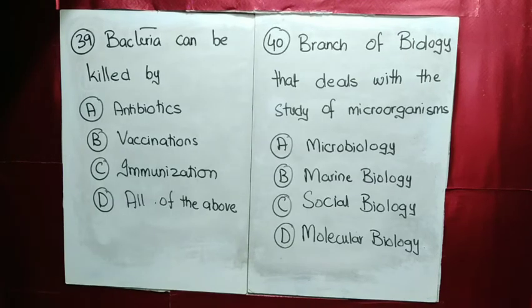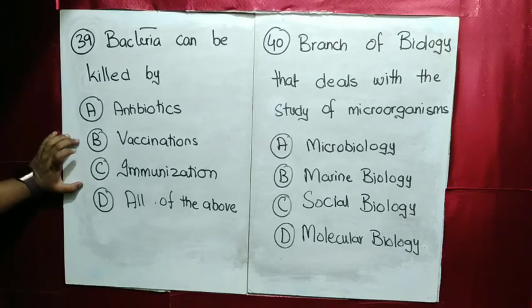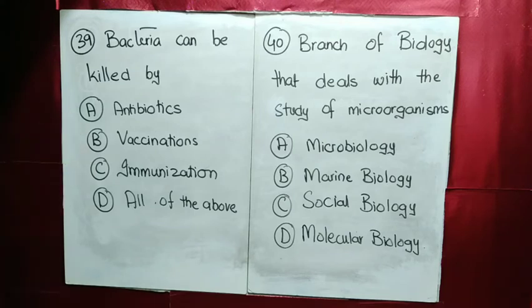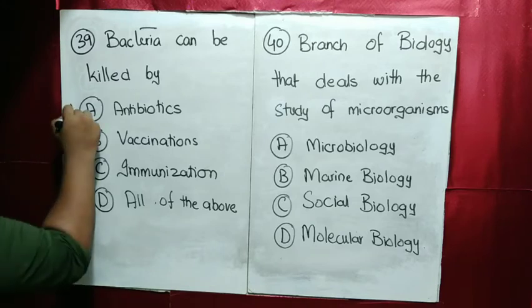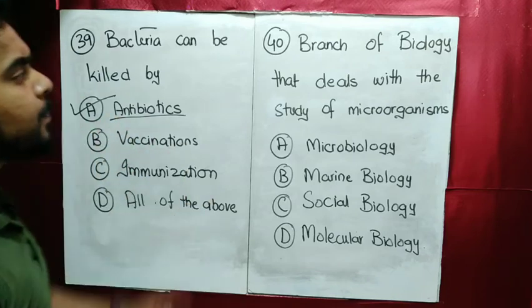MCQ number 39: bacteria can be killed by which method? Immunization doesn't kill bacteria — it provides resistance. Antibiotics kill bacteria. This answer is simple — bacteria can be killed through antibiotics.